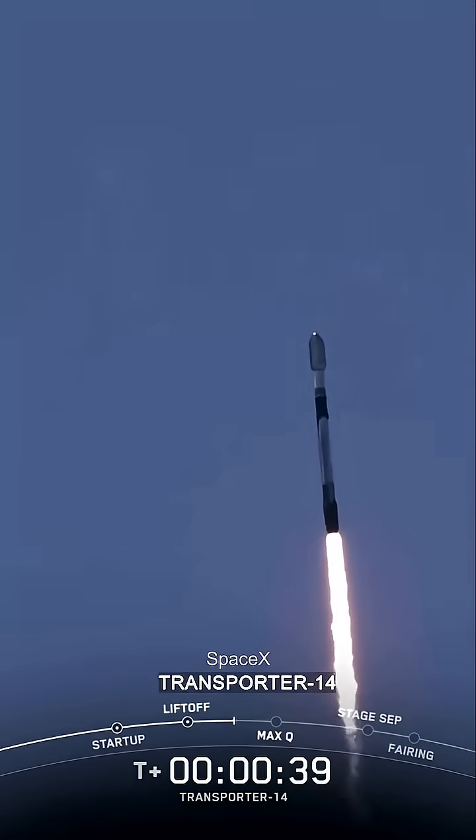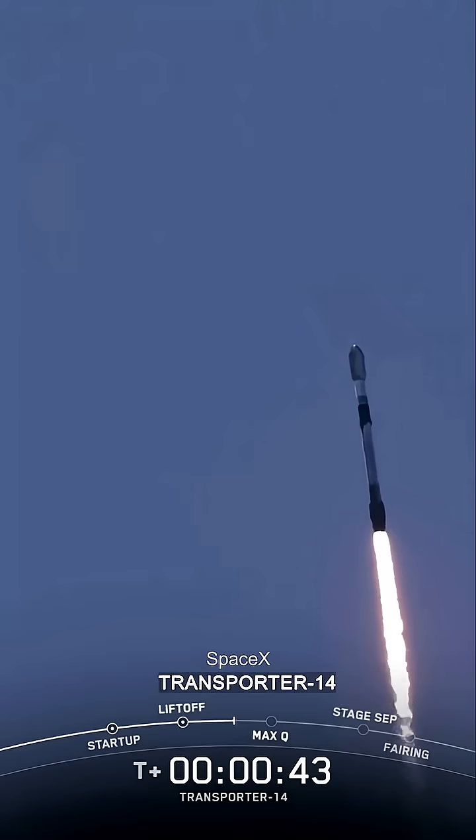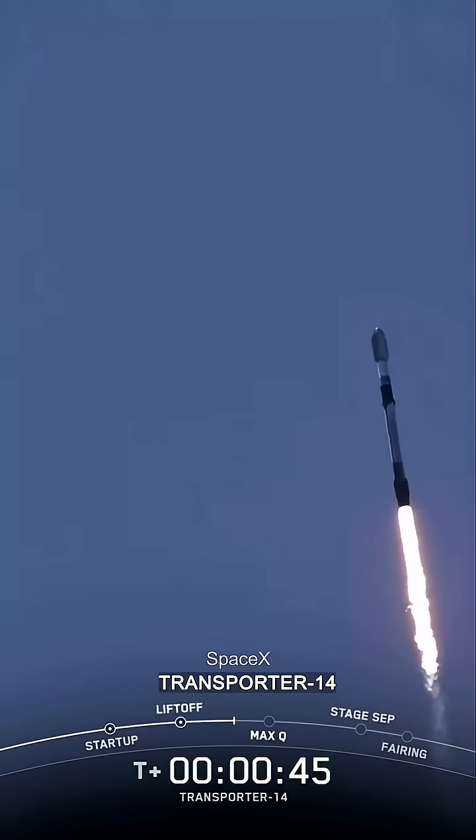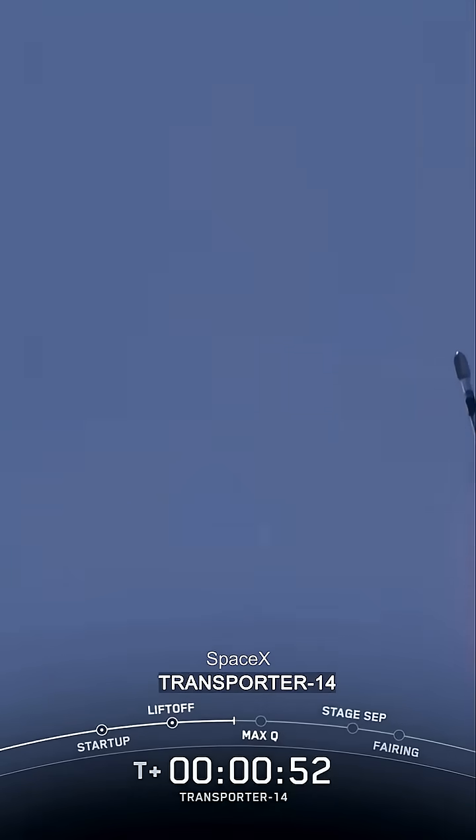We are T plus 40 seconds into flight. Falcon 9 has successfully cleared the tower and cleared the fog. We've got a great view there after lifting off from Space Launch Complex 4 East at Vandenberg Space Force Base in California.